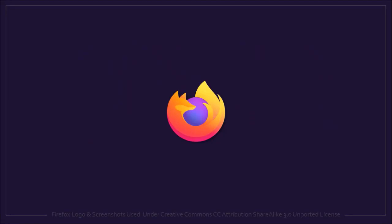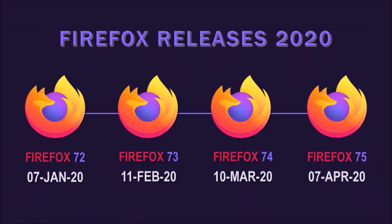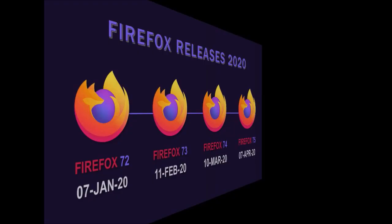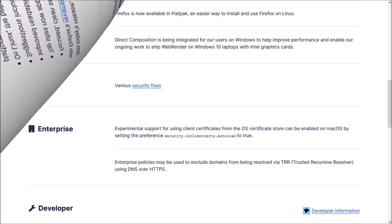Hey guys, Anthony here with a review on Firefox 75, which was released on April 7th and is the fourth major browser update in 2020. There was only one notable change in this new stable release, which I'll cover in this short video.